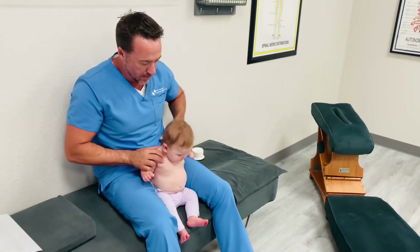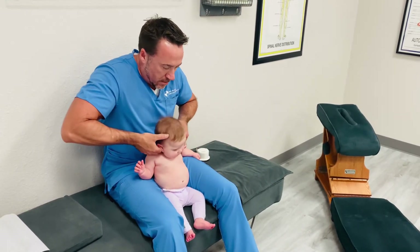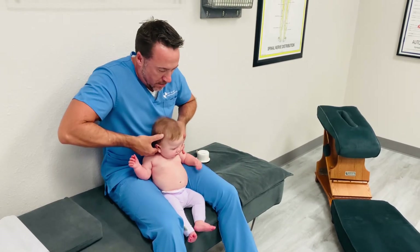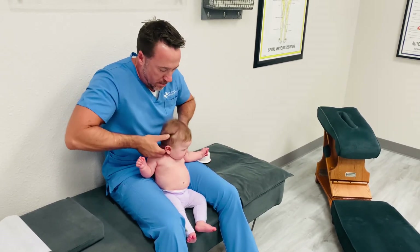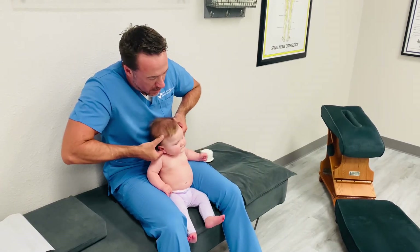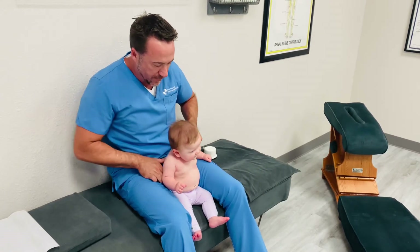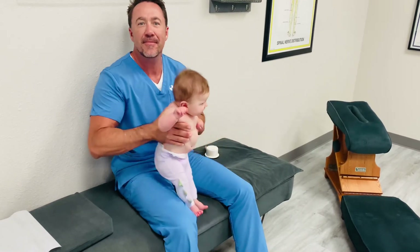Let's check the neck again here. One more stance. That should help. Good one.